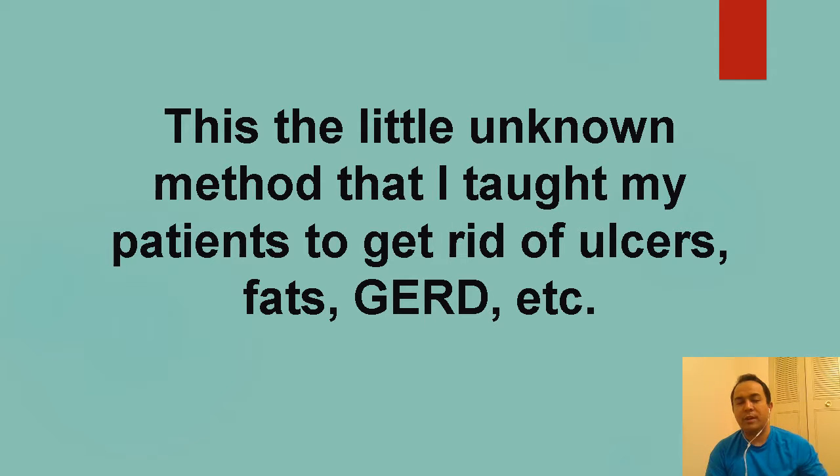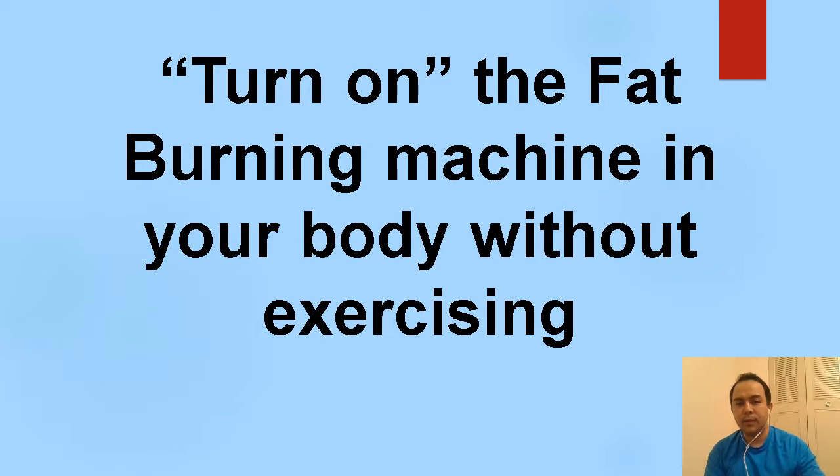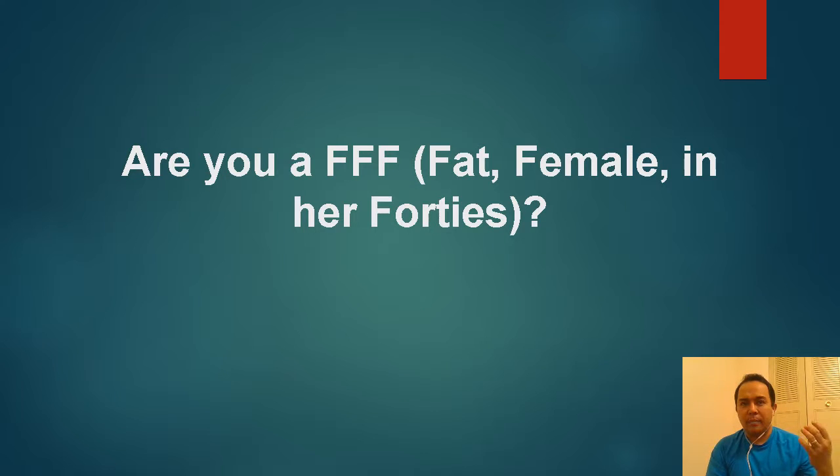I promise I'll make this worth your time. The system I'll be discussing today will help turn on the fat burning machine in your body without exercising — that's just a side effect. Aside from fixing the ulcers, GERD, or acid reflux, if this also helps reduce fat in your body, how cool is that?